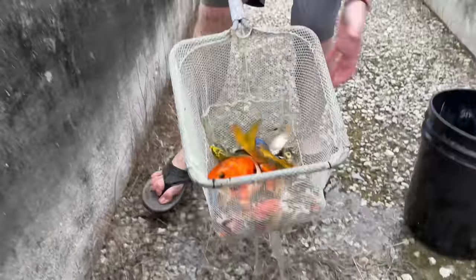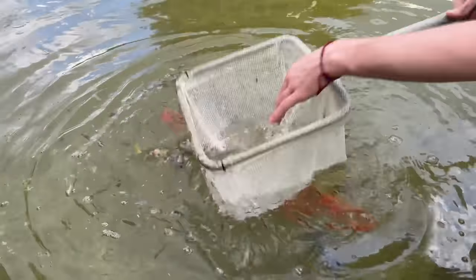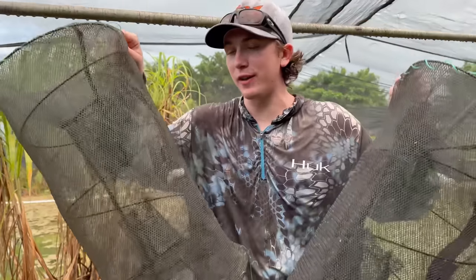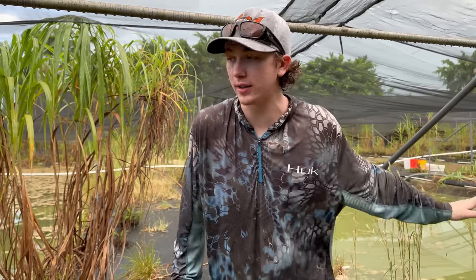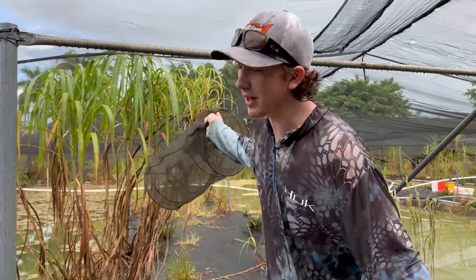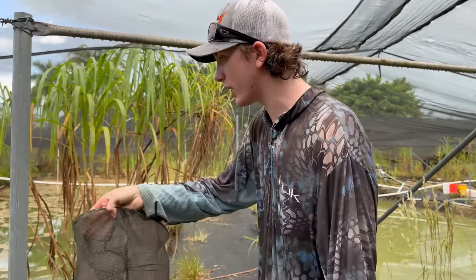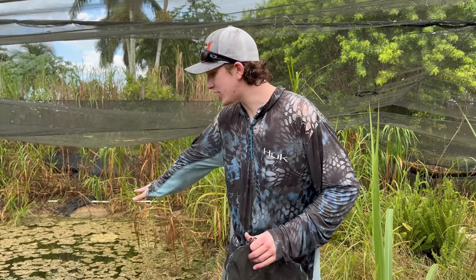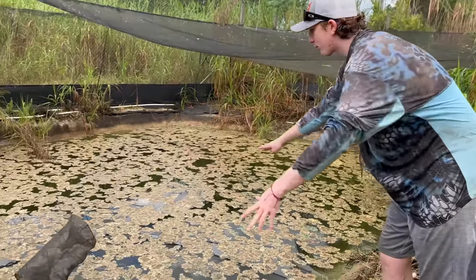We're dumping all the fish we've saved into the quarantine net in the pond — look at how many we've already rescued from this abandoned fish farm. Now I've got two of my favorite fish traps baited up. There are like eight or more ponds and the first one we walked up to has a ton of fish — looks like a bunch of cichlids. We're going to place one trap in each corner of this pond and check them at the end of the day.